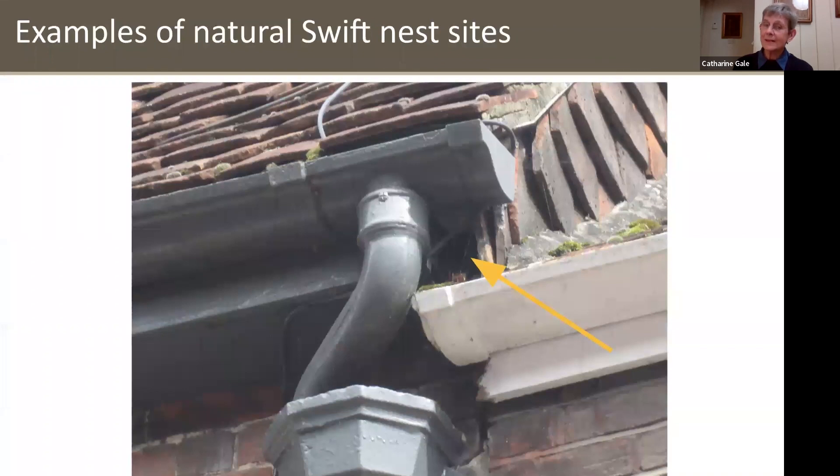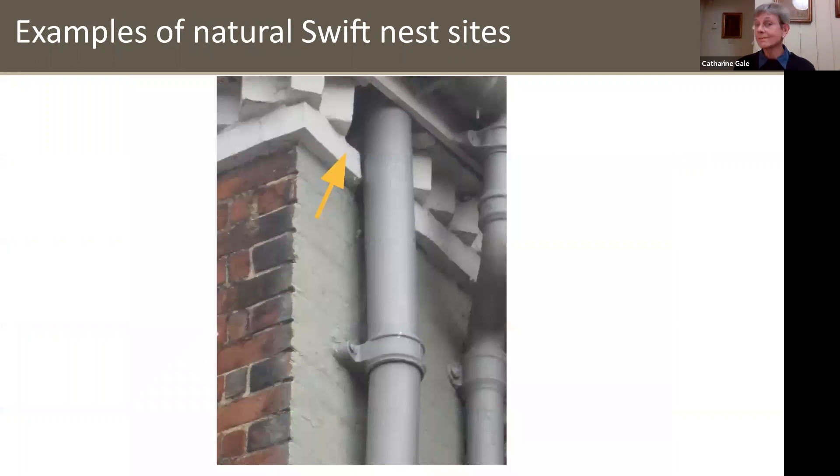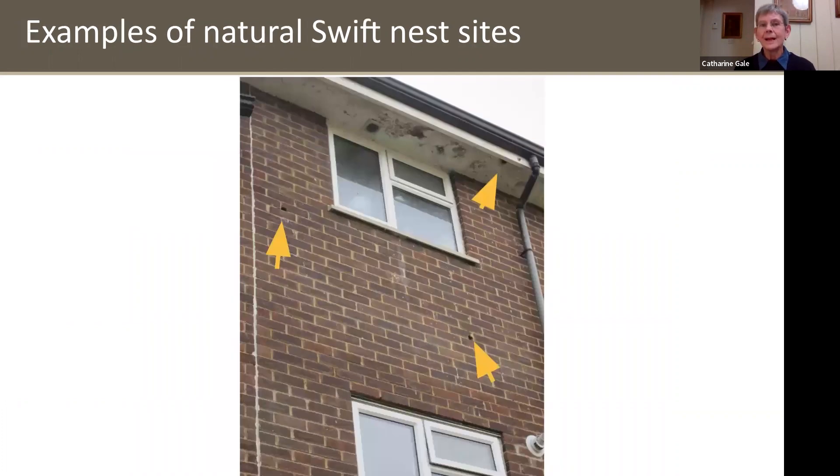Holes in soffits; holes behind downpipes at the top under eaves; holes in brickwork — this is on a council estate in Winchester. Here's a very interesting site where there used to be central heating overflow pipes in those holes. When they were removed, the Swifts discovered these could provide nest sites, so they're in effect nesting under the floors of these flats.